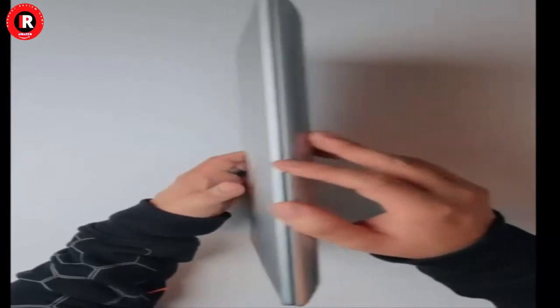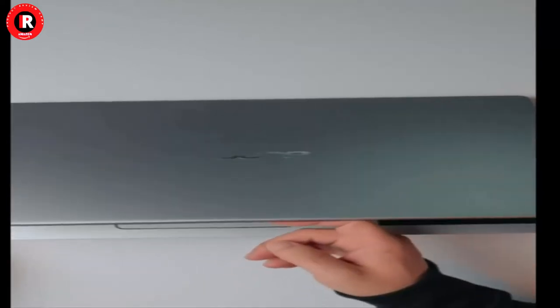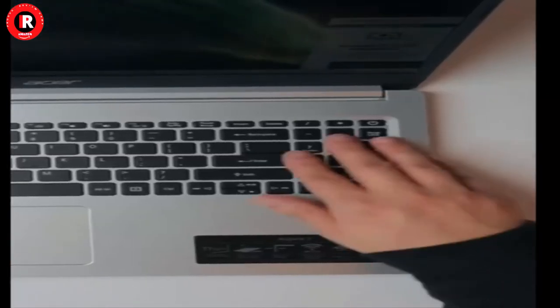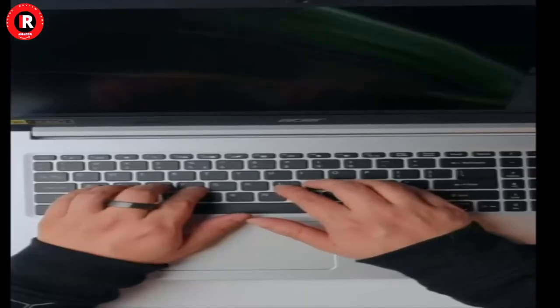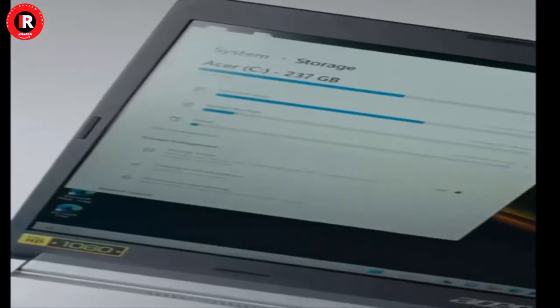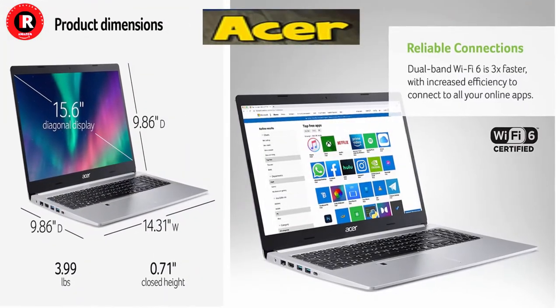Product Description: The Acer Aspire 5A515-46R3CZ comes with these high-level specs. AMD Ryzen 7 3700U Quad-Core Mobile Processor, 2.3GHz with Precision Boost up to 4.0GHz and up to 4MB L3 Cache.